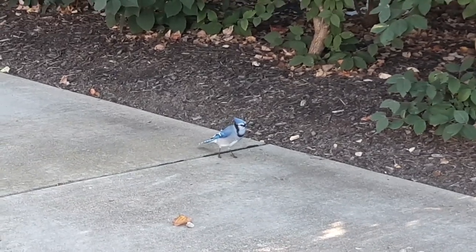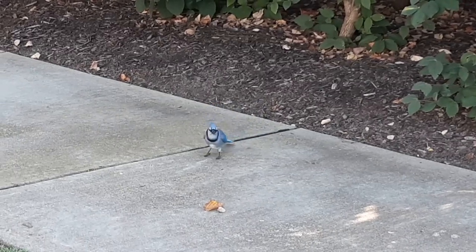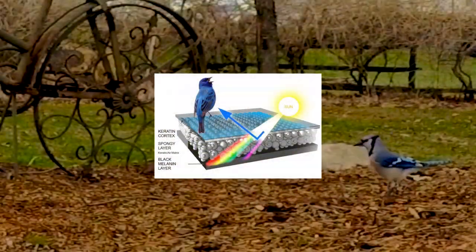Amazingly, the blue comes from light reflecting off the melanin in their feathers. According to the Smithsonian, scientists theorize that birds look blue for the same reason the sky looks blue — red and yellow wavelengths pass through the atmosphere, but the shorter blue wavelengths bounce off particles and scatter, emitting a blue glow in every direction.